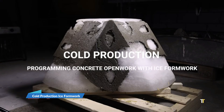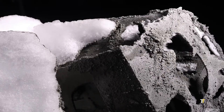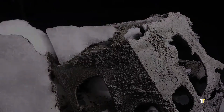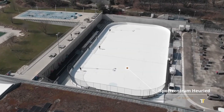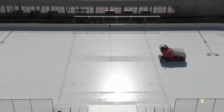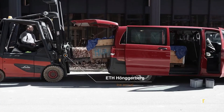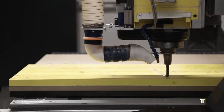Cold production ice formwork is a groundbreaking construction technique that uses frozen water as a temporary mold for casting concrete or composites. By shaping structures from ice and then freezing them, architects achieve complex organic geometries that melt away after curing, leaving behind innovative forms. This sustainable approach eliminates the need for disposable molds and enables experimental architecture in extreme environments, merging art and engineering to redefine the boundaries of modern construction.